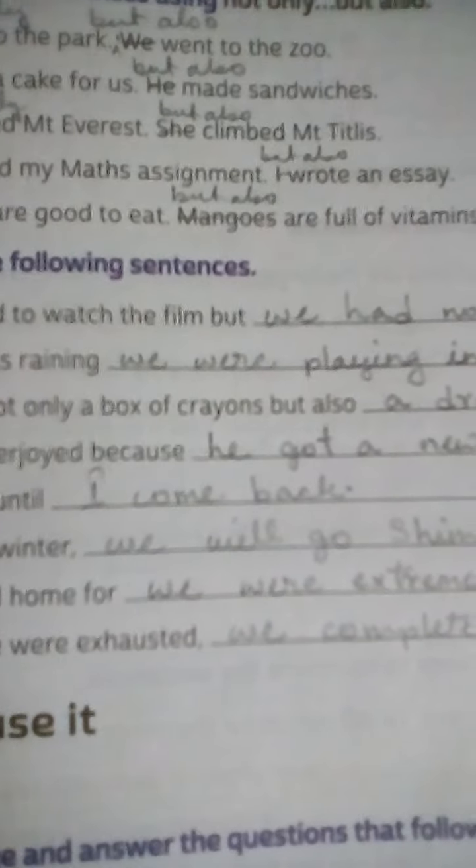Number 5: Mangoes are good to eat. Mangoes are full of vitamins. Answer: Not only are mangoes good to eat, but also are full of vitamins.